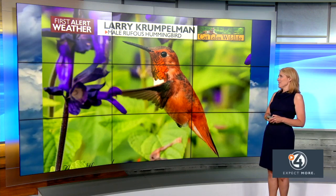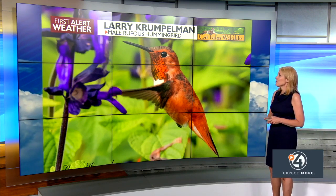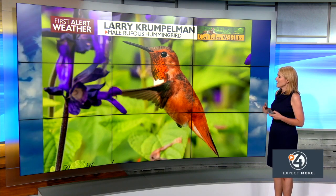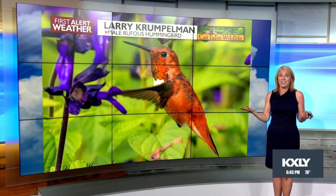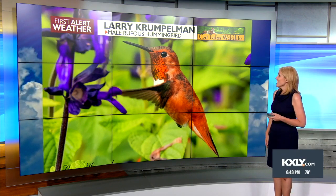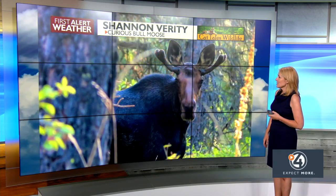Larry Crumpleman shared this photo from his own Post Falls backyard of a beautiful male rufous hummingbird. Larry and his wife, Kazu, have designed their backyard to attract hummingbirds with lots of beautiful plants. And they get them all right — rufous hummingbirds, just beautiful.